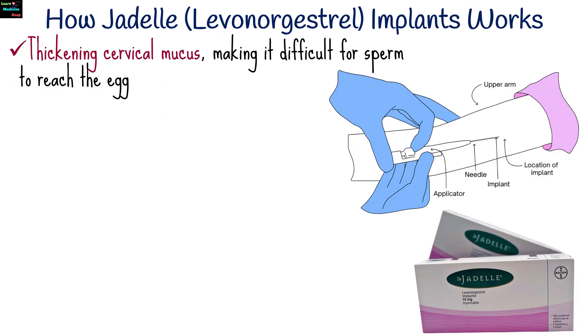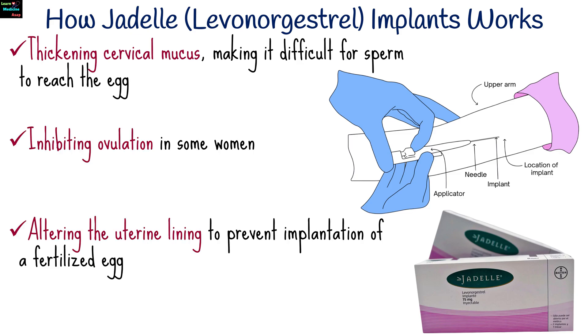Jadel works by thickening cervical mucus, making it difficult for sperm to reach the egg, inhibiting ovulation in some women, and altering the uterine lining to prevent implantation of a fertilized egg.